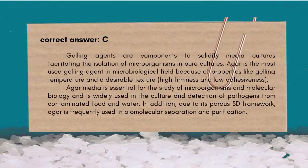The correct answer is D — Gives color to paper. Gelling agents are components that solidify media cultures, facilitating the isolation of microorganisms in pure cultures. Agar is the most commonly used gelling agent in the microbiological field because of properties like gelling temperature, desirable texture, high firmness, and low adhesiveness. Agar media is essential for the study of microorganisms and molecular biology, and widely used in the culture and detection of pathogens from contaminated food and water. Due to its porous 3D framework, agar is frequently used in biomolecular separation and purification.